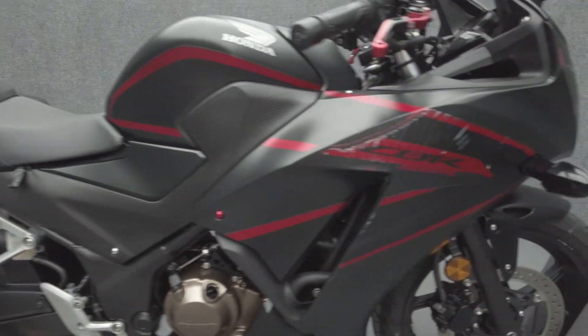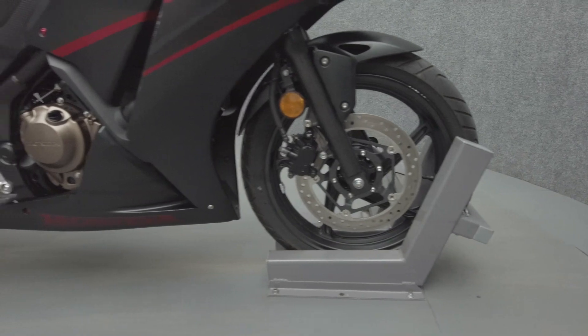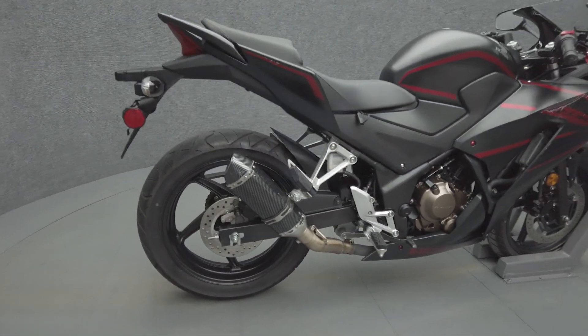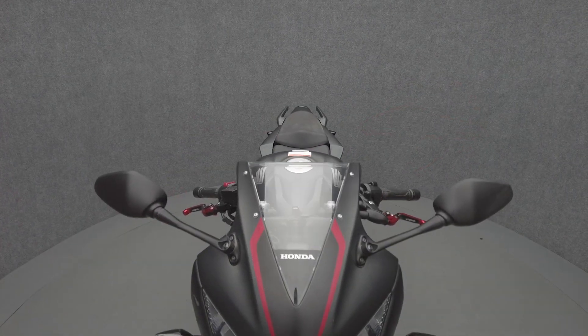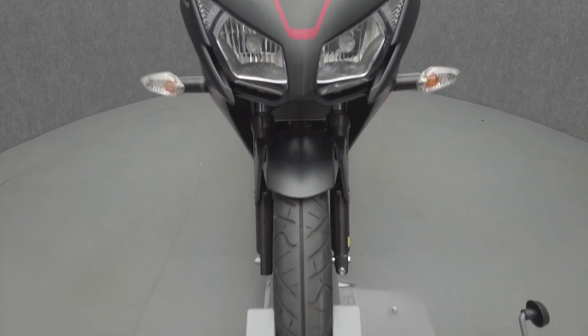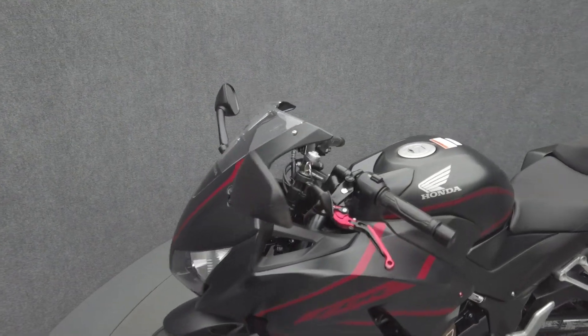The CBR300R's agile handling, riding position, and fuel efficiency make it a versatile sport bike that appeals to a wide range of riders. Powered by a 286cc single-cylinder engine, the CBR300R puts 34 horsepower and 16 foot-pounds of torque through a six-speed transmission. It weighs in at 357 pounds and has a 30.7-inch seat height.